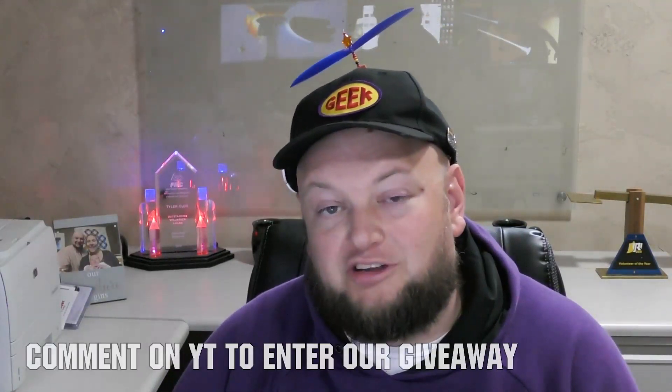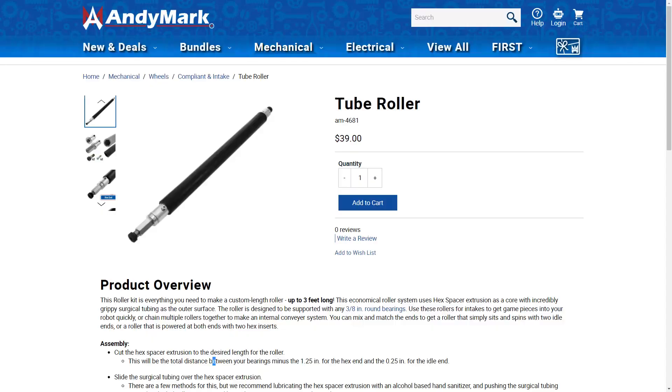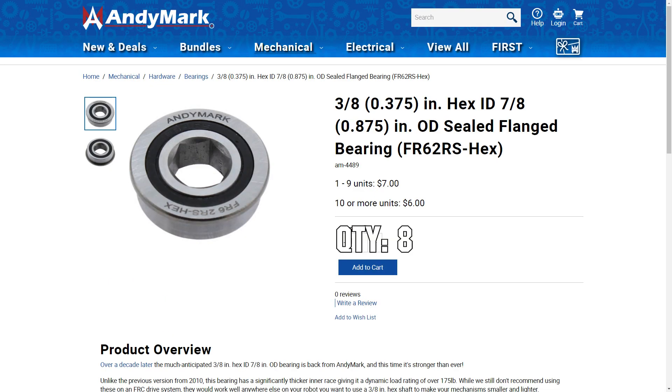And by the way, if you comment, we'll enter you for a giveaway for our friends at Animark — a cool little swag pack, including a tube roller and seal flange bearings as well. We'll draw for that on Friday, November 11th. So comment below. No cheating. I'll know.